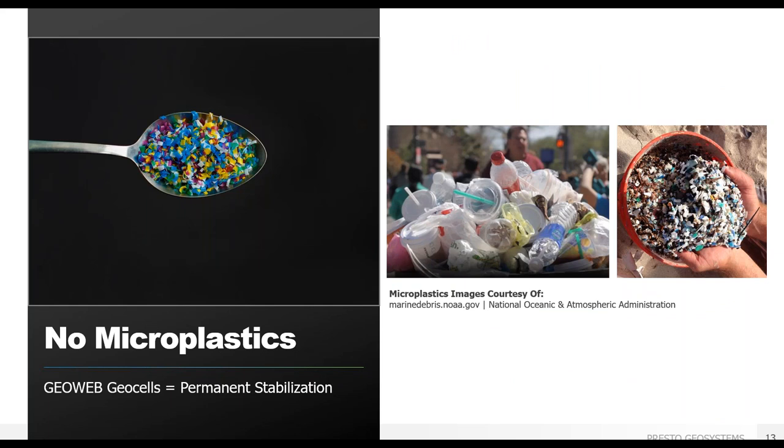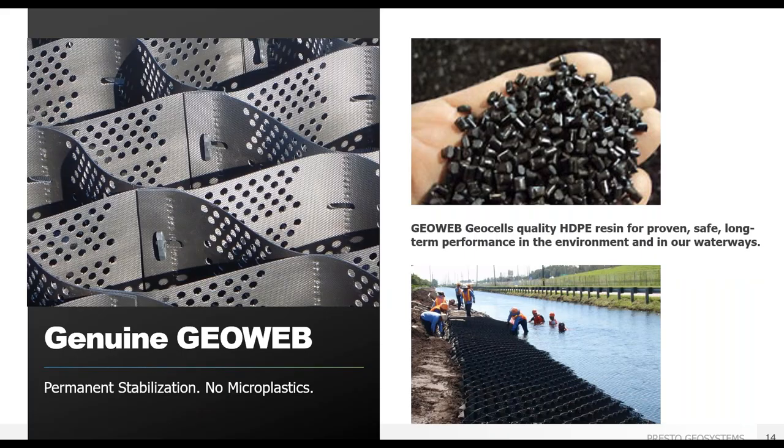Made from high-stability inert materials, GeoWeb GeoCells are your permanent stabilization solution and will not degrade, bleach, or release microplastics into the environment. GeoWeb is manufactured with premium high-density polyethylene resin with no fillers, alloys, or compatibilizers — the same base resin used in environmental applications such as geomembranes and other barriers to protect against the spread of harmful toxins. Our products have been third-party tested by accredited geosynthetics laboratories, confirming long-term stability against environmental factors such as weathering and oxidation.